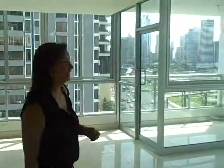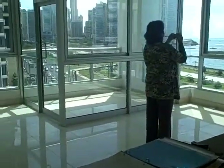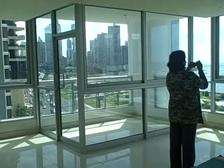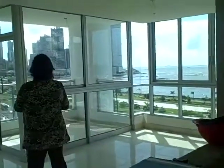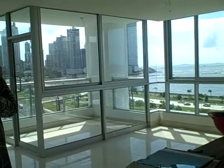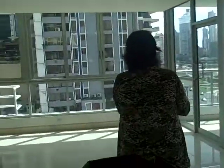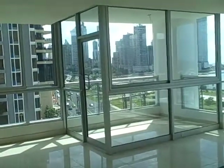This apartment is $385,000 US dollars and it can be yours. We can help you purchase it, and we can rent it for you — furnished or unfurnished, short or long-term, with property management on site. It will be ready for occupancy by November–December 2011. This is Pat McKeon signing off from Abundant Life Panama — you make it a fantastic day!